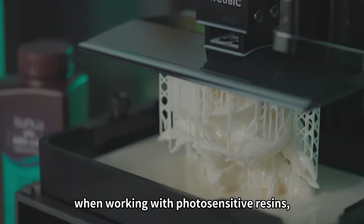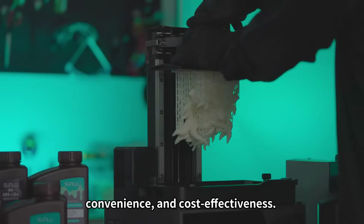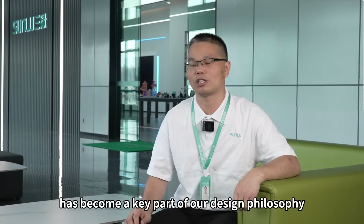When working with photosensitive resins, it's essential to consider print quality, convenience, and cost-effectiveness. Additionally, our increasing emphasis on environmental sustainability has become a key part of our design philosophy.